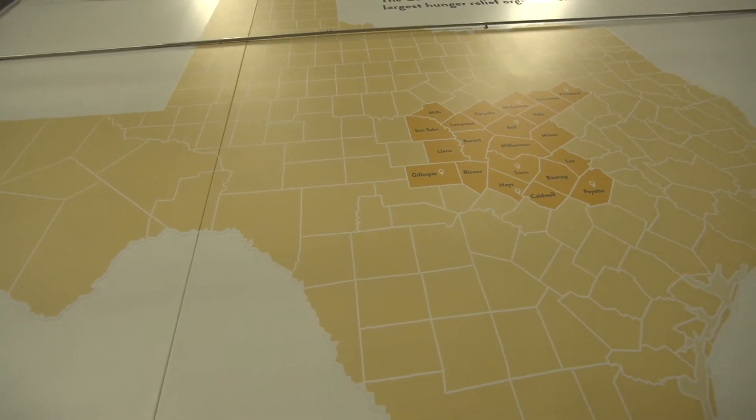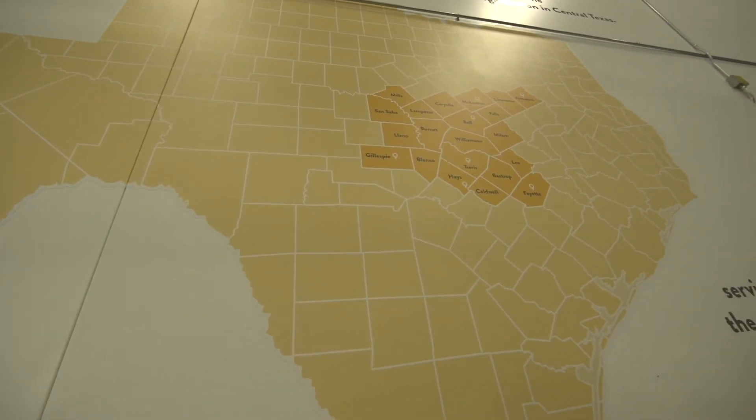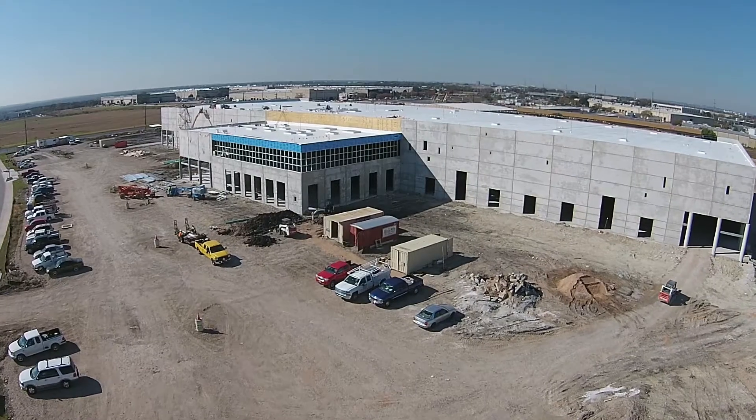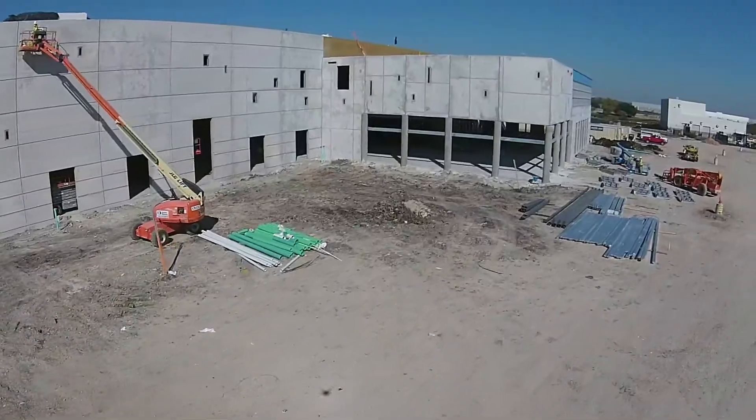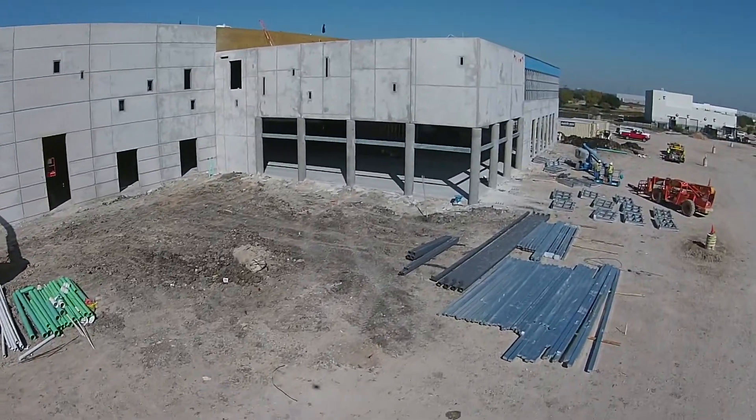The history of this food bank starts back in 1981. Originally we formed as the Capital Area Food Bank of Texas. At that point we were mainly focused on the city of Austin. Since then we've expanded the area that we cover to 21 counties in Central Texas. It became pretty apparent a few years ago that the old facility just wasn't big enough, so in 2014 we started a capital campaign, and the result is the building that we're standing in today.